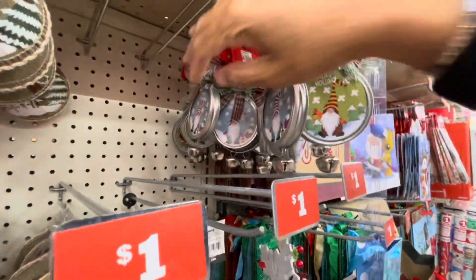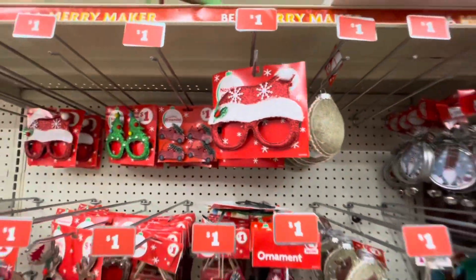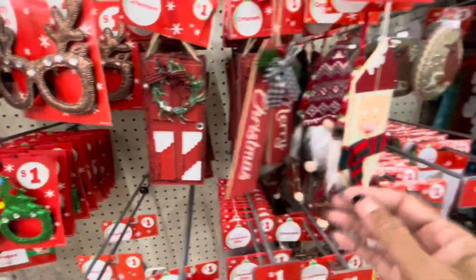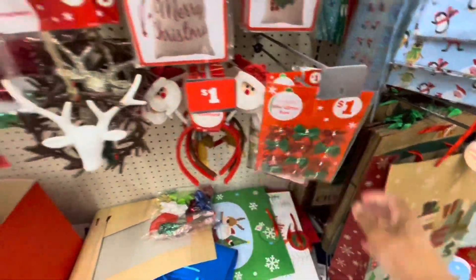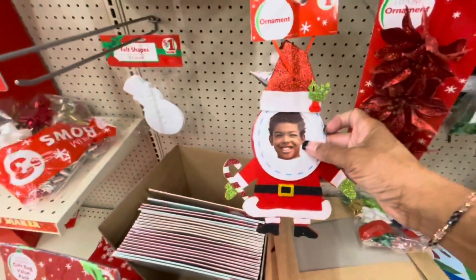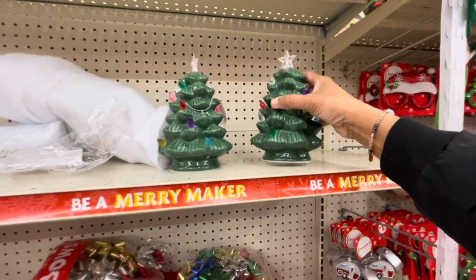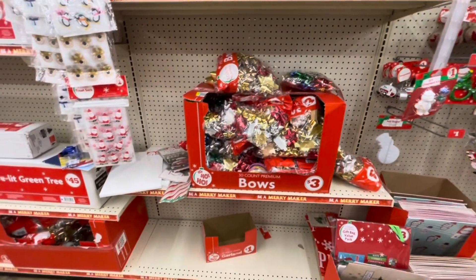So those are the only two that I see. The novelty glasses. A lot of the ones with the red truck. Here's the doors. The mini bows. Some of the ornaments here — they still have those. Here are some of the little trees right here that light up. Bows are $3 — you get 30 in a pack.